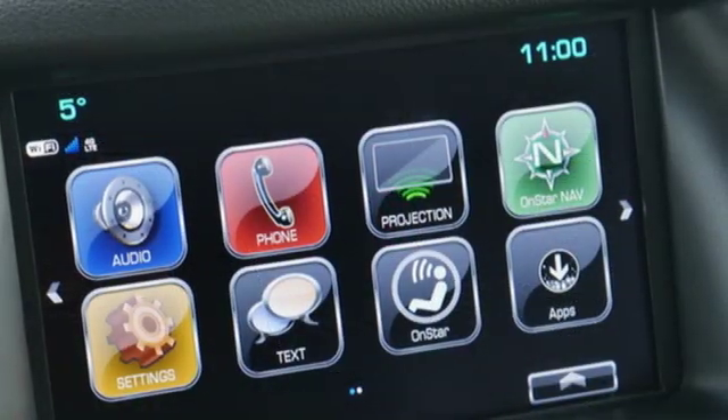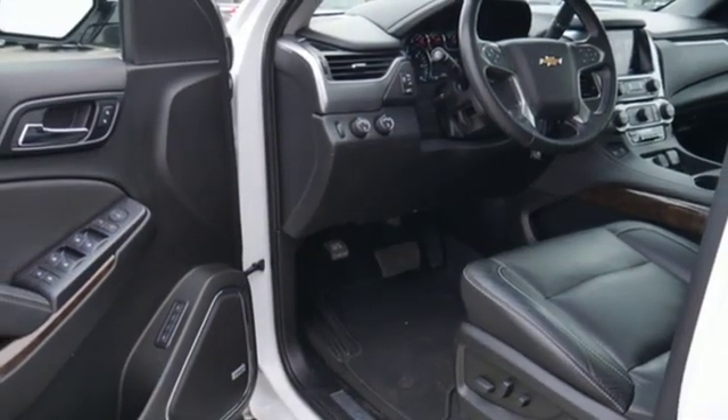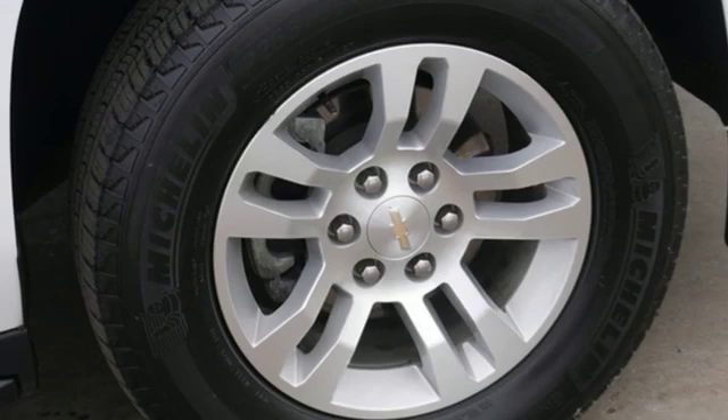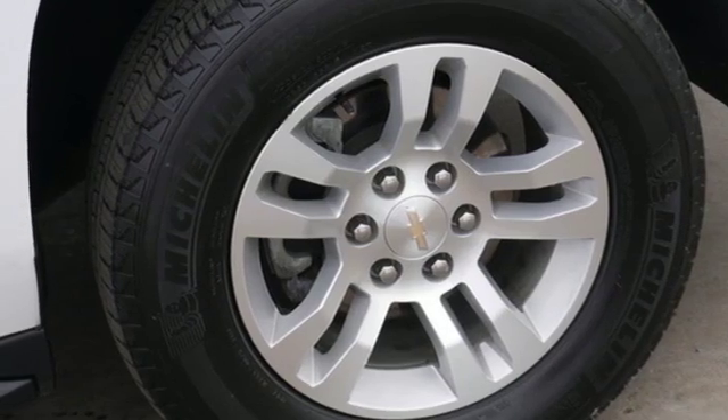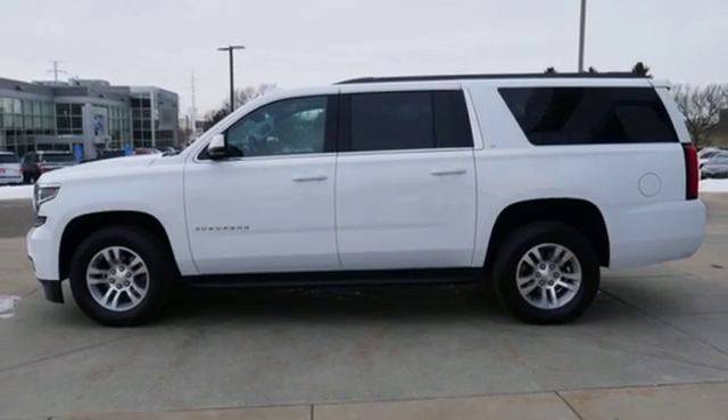V8 engine, dual zone climate control, streaming audio, rear parking sensors, driver memory seats, power heated mirrors, external memory control, power sliding and tilting sunroof, Wi-Fi hotspot, and automatic transmission.